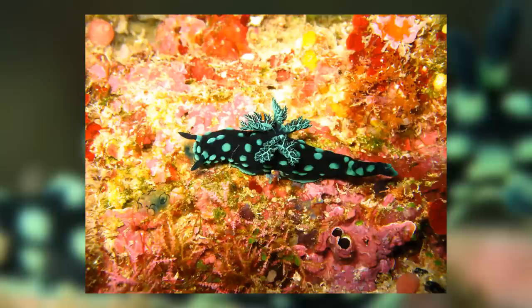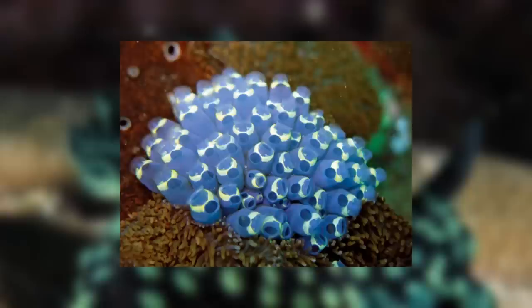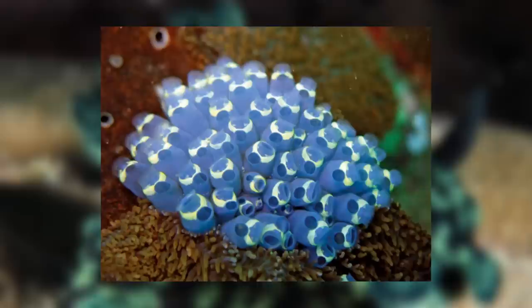The nudibranchs require coral or rocks or some sort of debris in order to avoid predators and also to find their main food source, which only lives in these sorts of areas. That food source is tunicates. Tunicates are marine invertebrates found in many reef systems that are just sort of there. Like sponges or corals, they are simply organisms that grow in place, filter feeding on passing nutrients in the water.